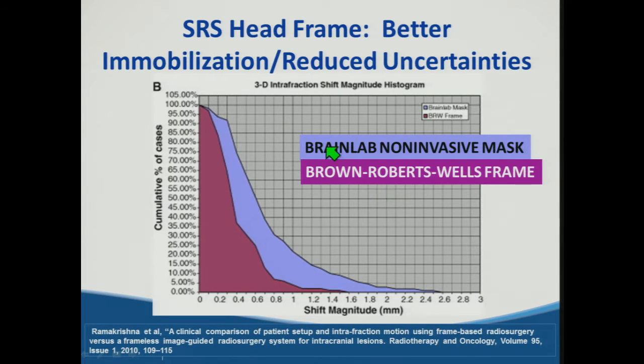When we compare data from SRS head frames to those with a non-invasive mask, the light purple represents the non-invasive masks and the dark purple represents the SRS head frame. We can see that the intrafraction shifts and uncertainties are actually less when we use the head frame. So it would seem logical — why wouldn't we use the head frame rather than the SRS mask?